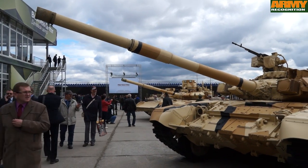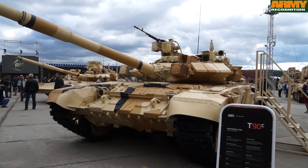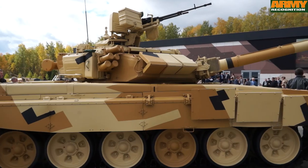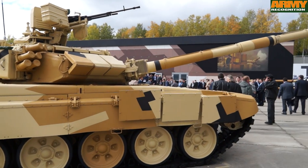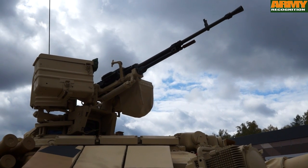The T-90S is a modernized version of the T-90 main battle tank. The weapon system includes one 125mm cannon, one 7.62mm coaxial machine gun, and one 12.7mm anti-aircraft machine gun mounted on the turret.